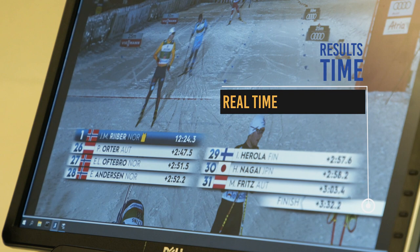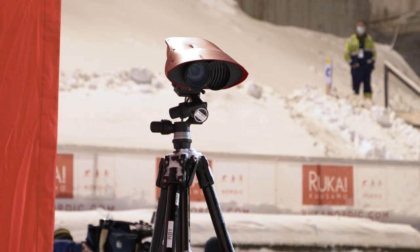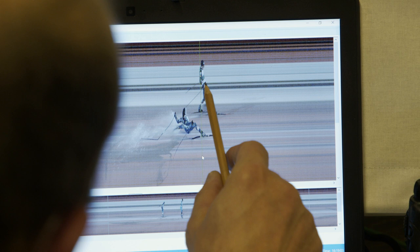To make sure the results are correct even in case of a system failure, there are two backup systems: an HD camera which films every single athlete finishing, and a system with photocells and a manual push button.